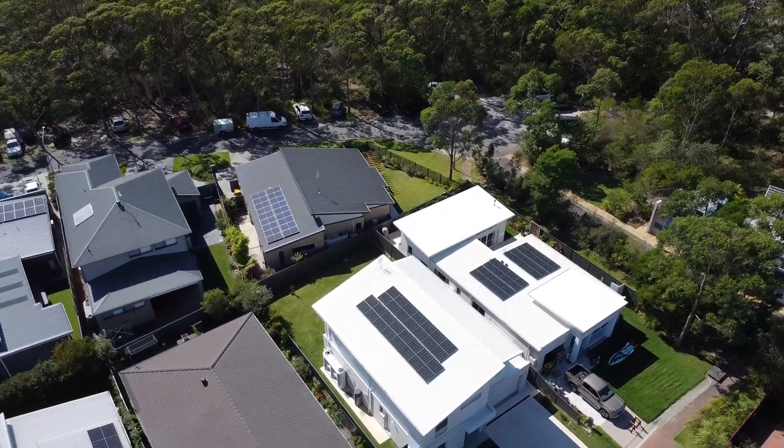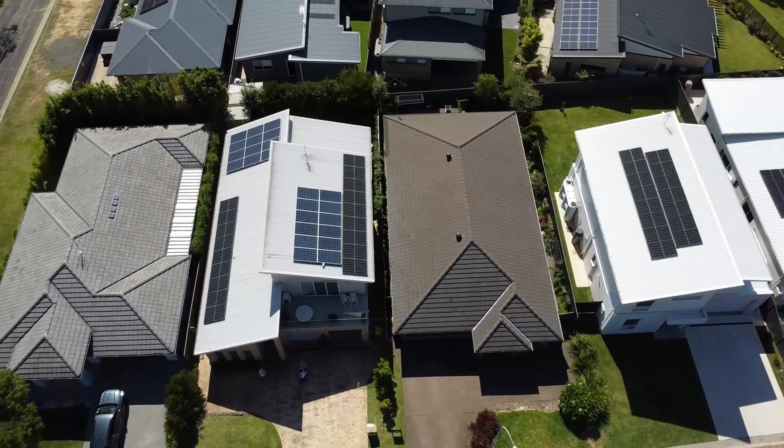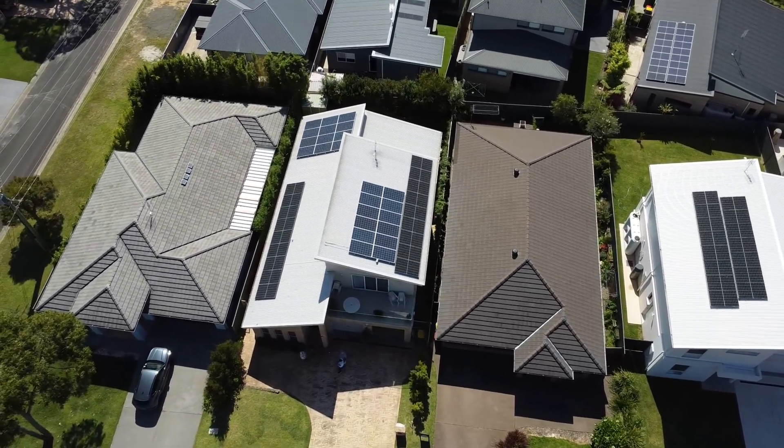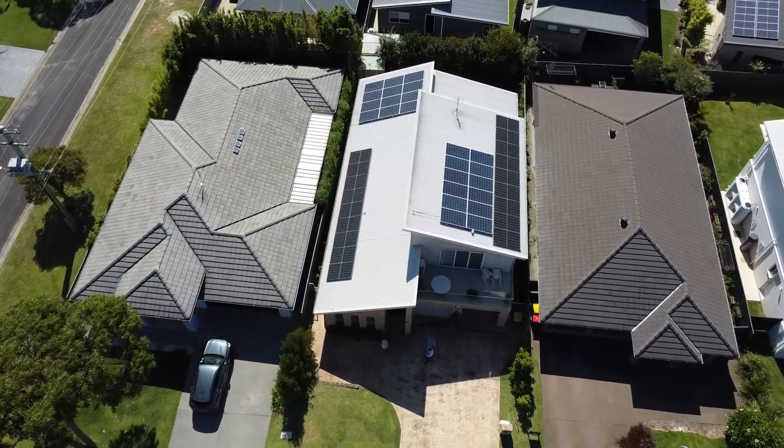Hey everyone, we're here at Carlabe. We installed a premium solar and storage system last month, designed to meet both the energy needs and environmental conditions of this stunning beachside property.